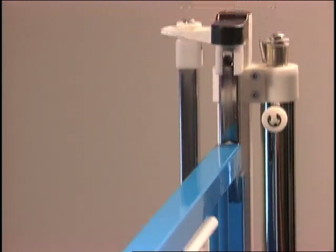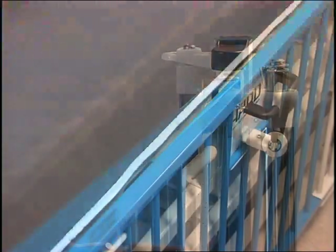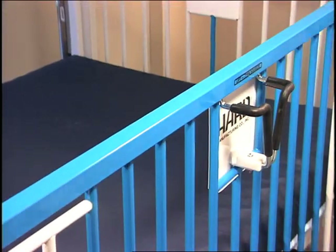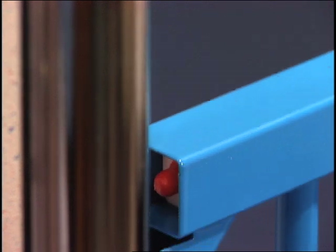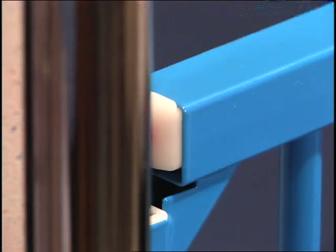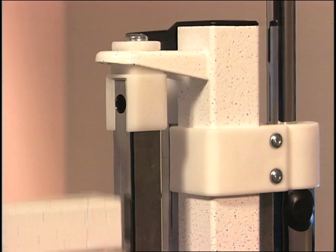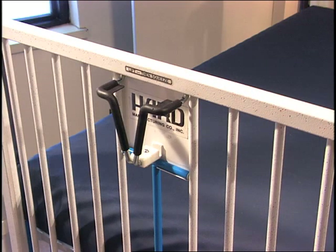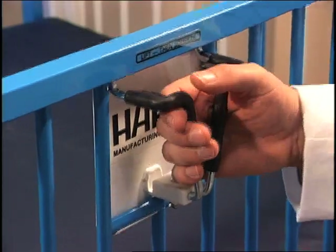All four side rails can be placed in any of five positions, from fully down to fully raised. From the fully down position, simply lift the rail and it will lock in place. To ensure that the side rails are secured, a spring-loaded nylon insert will visibly cover the end of the rail when it's properly locked. To lower the rail or adjust its height, first lift it slightly to disengage the lock, then squeeze the handle to retract the pins. The rail may now be raised or lowered to the next locking position or to the fully down position.